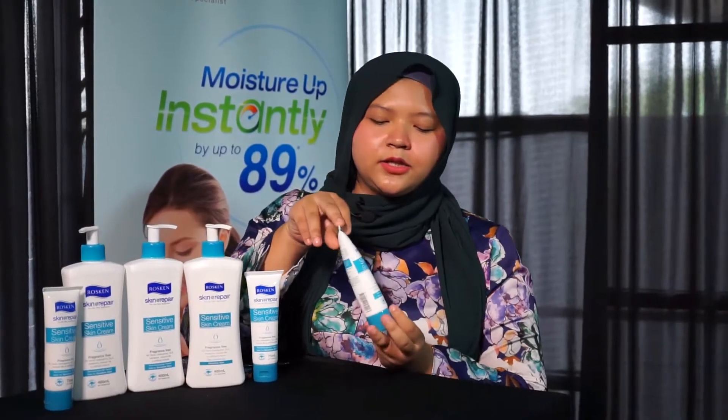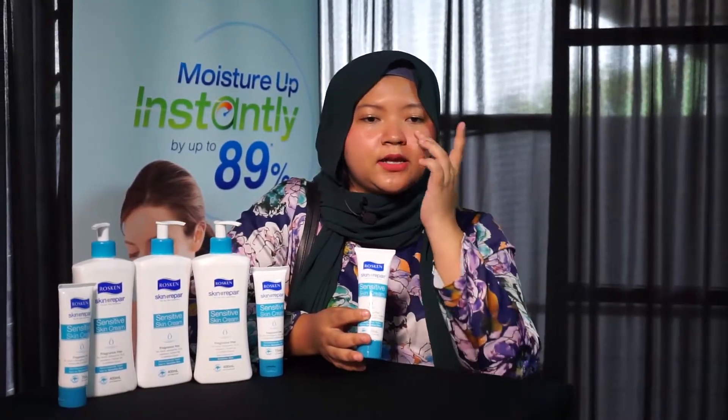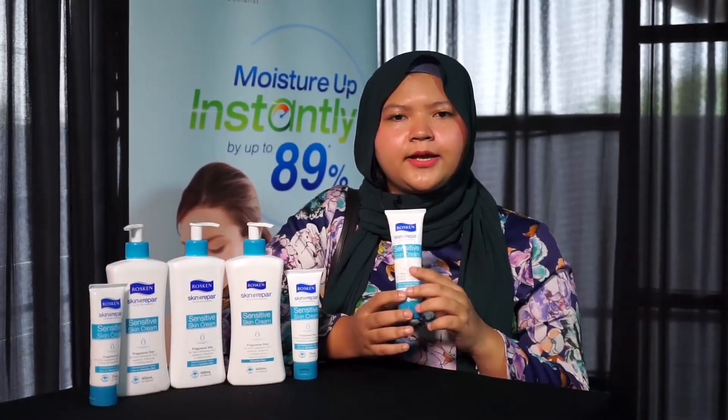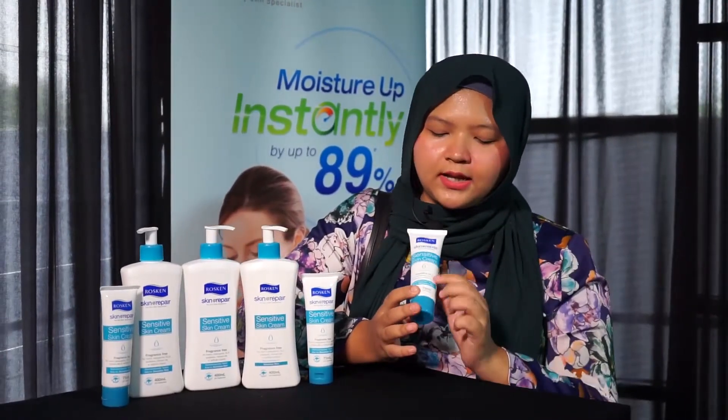Currently I'm using the sensitive skin cream because after a trip to a dermatologist they said in this region I have sensitive skin, and over at this area I have oily skin. I recently upgraded from the usual blue one to this light blue pack.